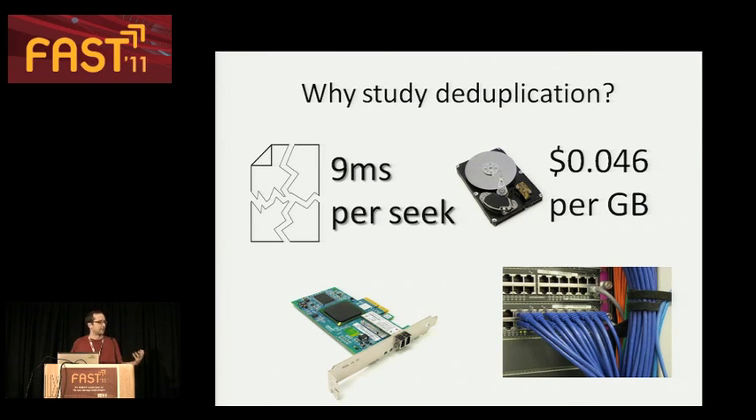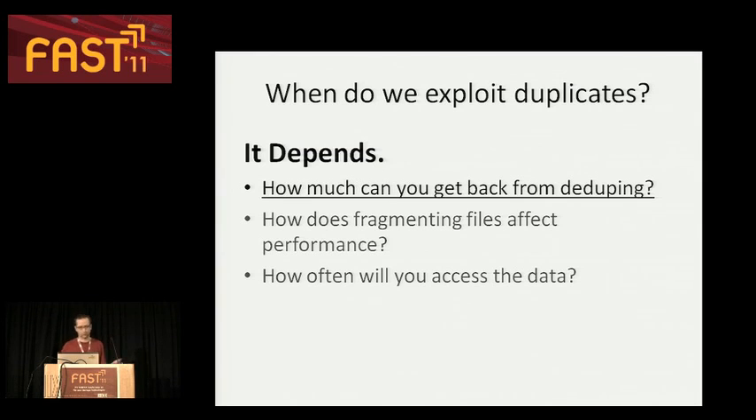When we think about studying deduplication or duplicate data, it's worth stepping back and widening our perspective a little bit. We have to think also about the storage interface and the network interfaces. There are a lot of big wins to be had in exploiting duplicate data. The question is when and where. And of course, the answer is: it depends. So how do you make this decision about when and where you want to exploit duplicate data?